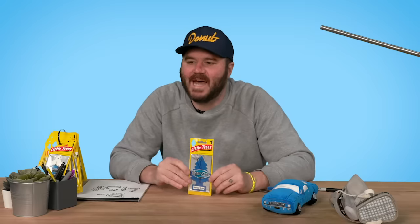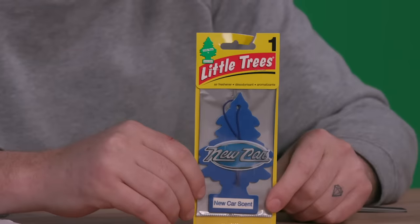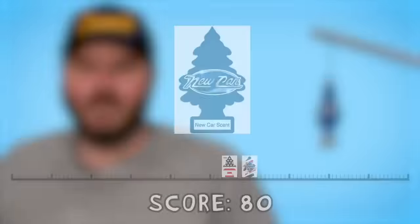Here we got one of the classics, one of the best known — this is New Car Smell. Mm. 80.